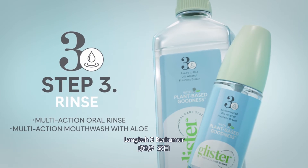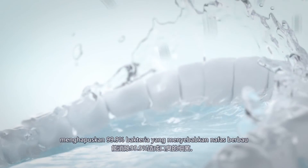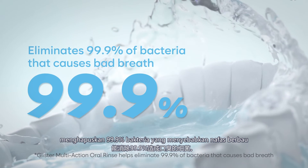Step 3: Rinse. Glyster Oral Rinse eliminates 99.9% of bacteria that causes bad breath.